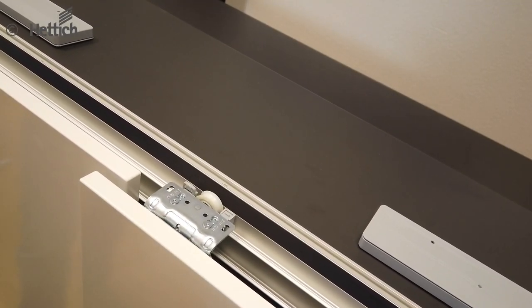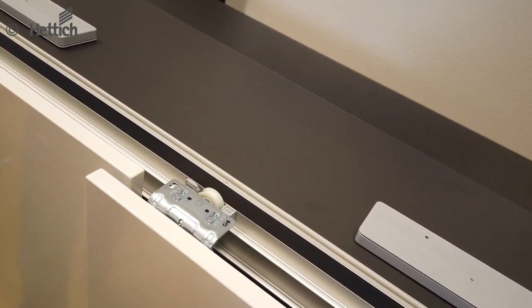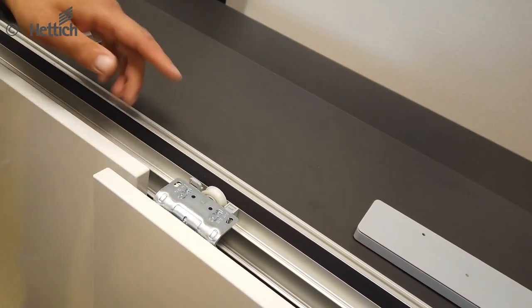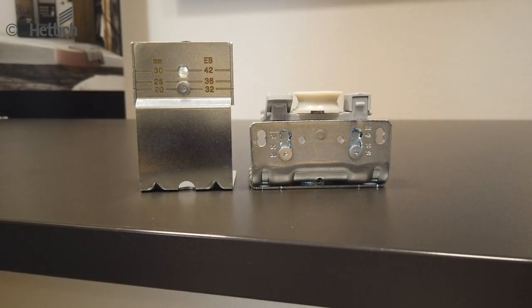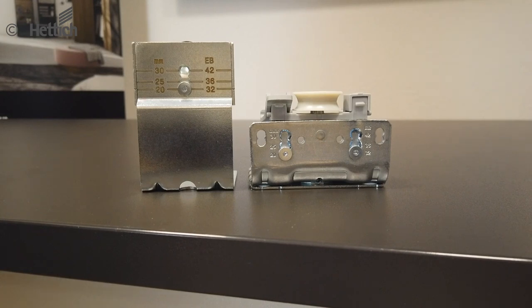The new running roller geometry promises quiet and smooth running with consistently good performance even after a long lifetime — meaning the running rollers cannot flatten. The new running and guiding parts feature a step-by-step door thickness adjustment, reducing the number of sets, so the runner and guide parts can be adjusted to a door thickness of 20, 25, or 30 mm without any further ordering effort.